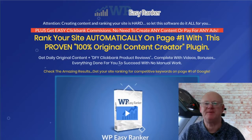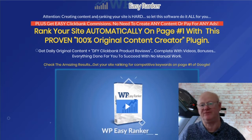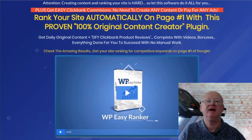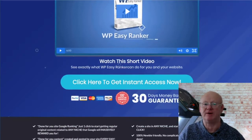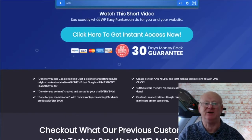Hi there guys, Mark Gossage, BestBonusKing.com. Welcome to my WordPress Easy Ranker Review. WordPress Easy Ranker is a powerful, everything especially done-for-you plugin. It creates totally done-for-you Clickbank product review sites that are fully monetized, and it is then going to rank your site for you on Google. You will need hosting and a domain name with WordPress installed, then simply install this powerful plugin and you are good to go.